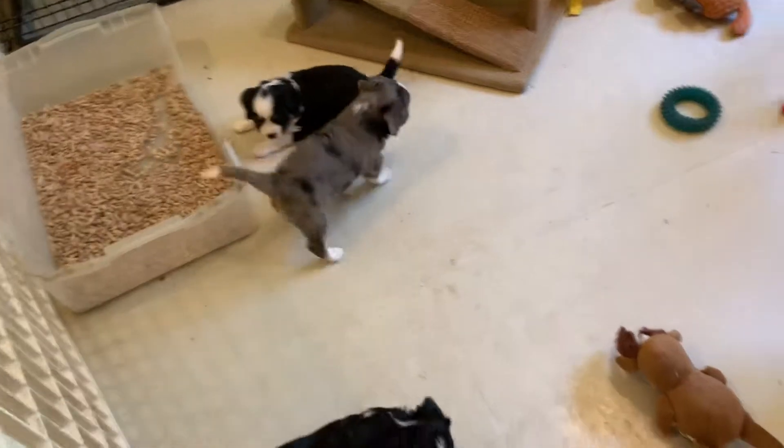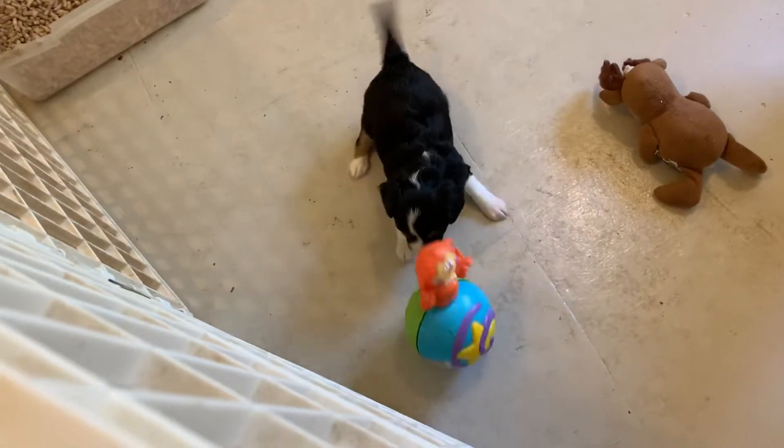So we're just gonna let them play. Oh my goodness, what is that, dolly girl? Good girl.